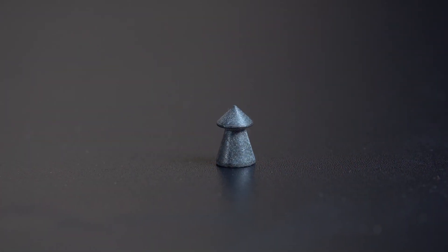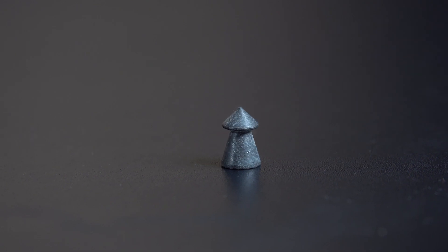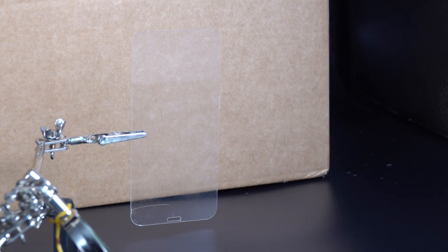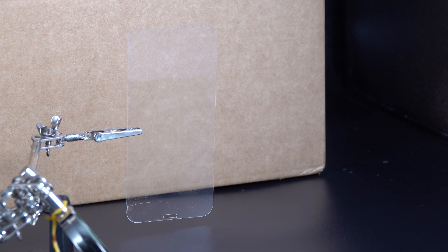We have one pellet, we have one rifle, and we also have my old phone screen. I need something a bit more interesting behind it to actually see it, but basically it's an old piece of stuff — the glass screen cover that goes on your phone.